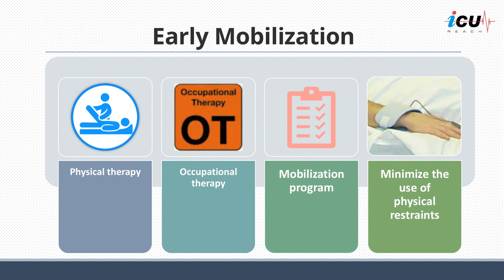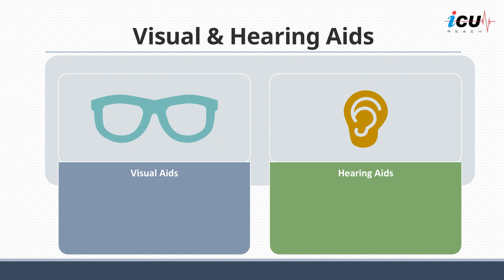Minimizing the use of restraints along with having a mobilization program for early mobility and occupational therapy may help in reducing the incidence of delirium. One study in mechanically ventilated, critically ill patients found that early institution of physical and occupational therapy, along with consequent interruption in use of sedatives, was associated with a lower number of hospital days with delirium. The use of eyeglasses and magnifying lenses for visual impairment, and hearing aids and earwax disimpaction for hearing disturbances, may help in the prevention of delirium.